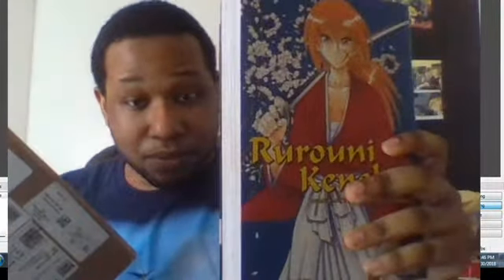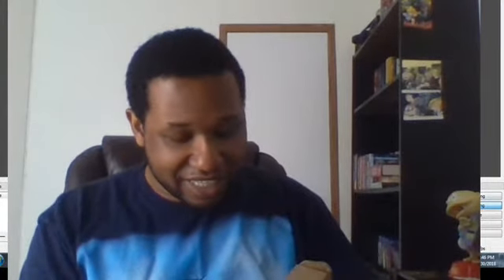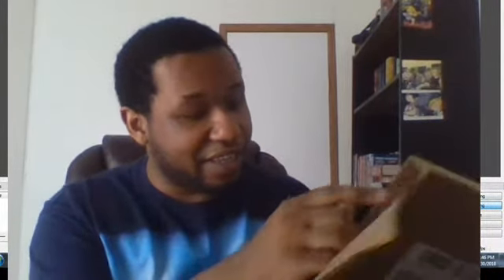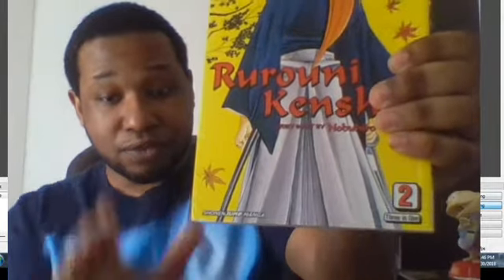Let me show you Viz Big volume one, and what I have right here is Viz Big number two. I'm going to edit this video — I don't want to stab anything, so I'm just going to peel this off. And there it is! It doesn't have any unnecessary wrappings. Rurouni Kenshin Viz Big volume two — contains volumes four through six.